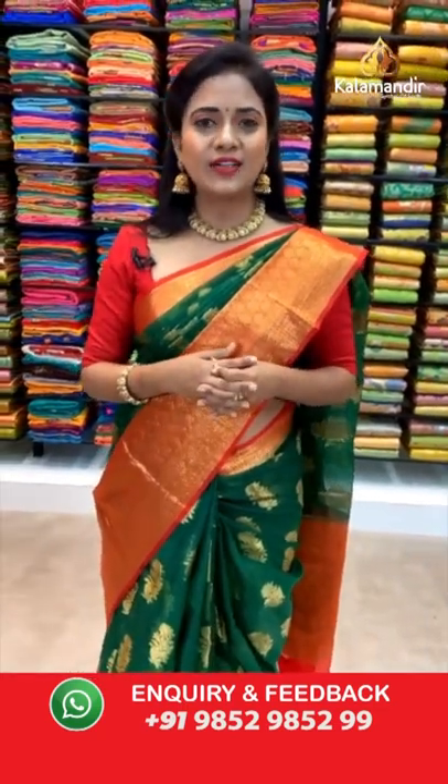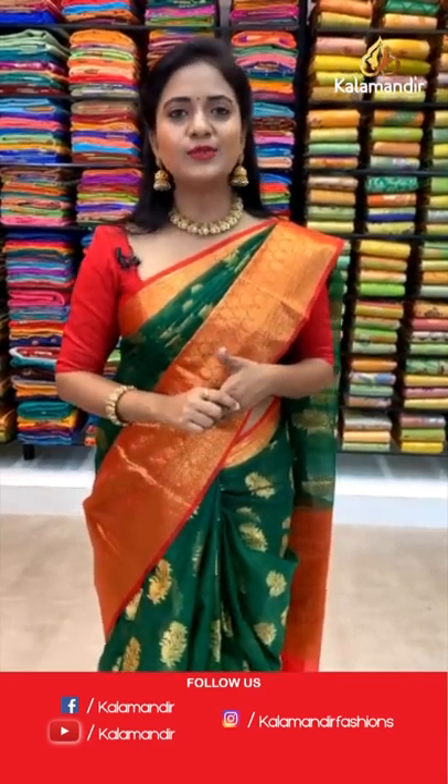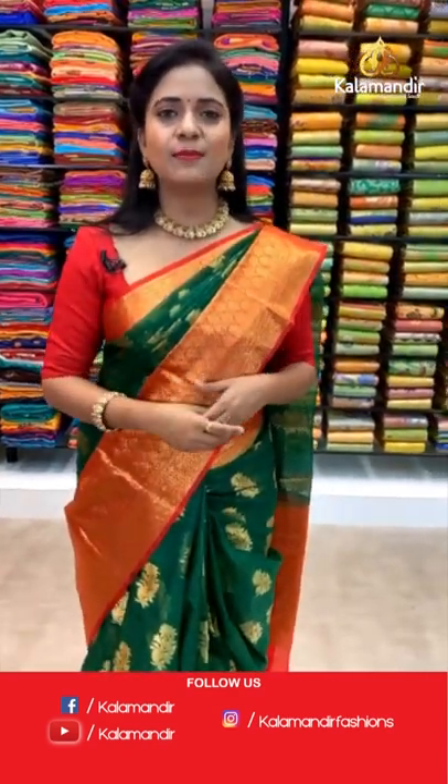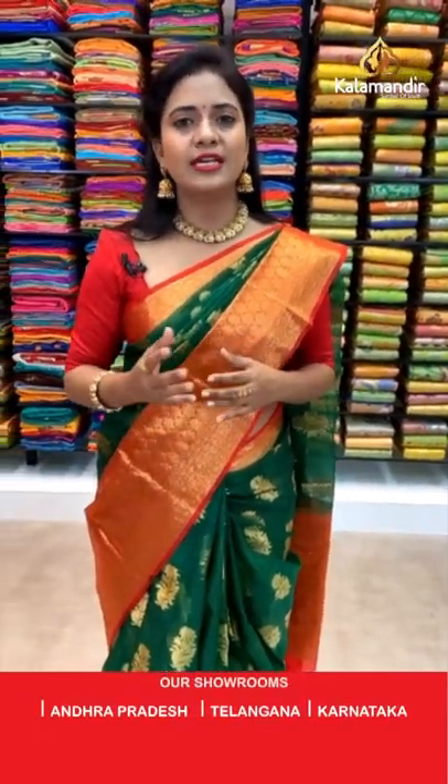To purchase, just take a screenshot, dears. Are you taking screenshots of your favorite sarees? When purchasing, if you are facing any issues, just drop a message on our number 9852985299. Our customer support team will get back to you and assist you in the purchasing process as well. Next saree.